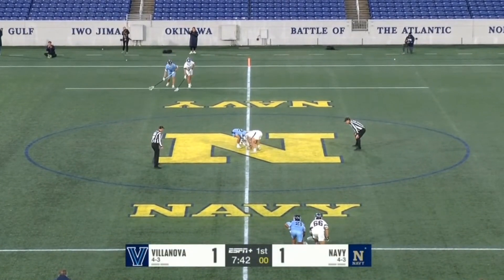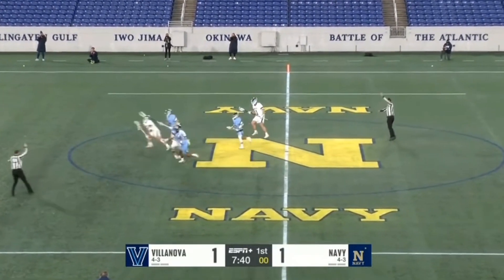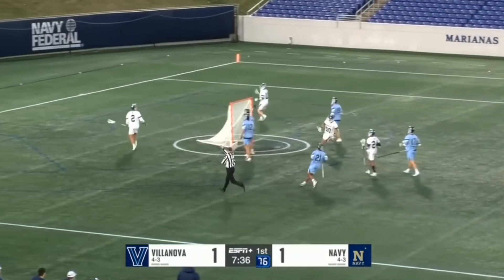This first face-off is actually gonna go to a sweep. He does a great job running through his opponent — not around him — to get the ground ball. He boxes out over the ground ball, runs through a check, and then pushes some offense.